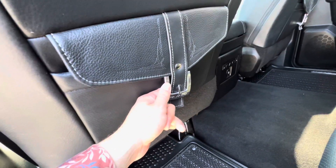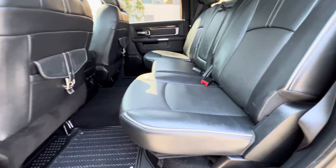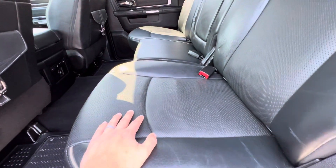There's a saddle belt design for the rear storage pockets — a really nice touch. The rear seats are heated as well.